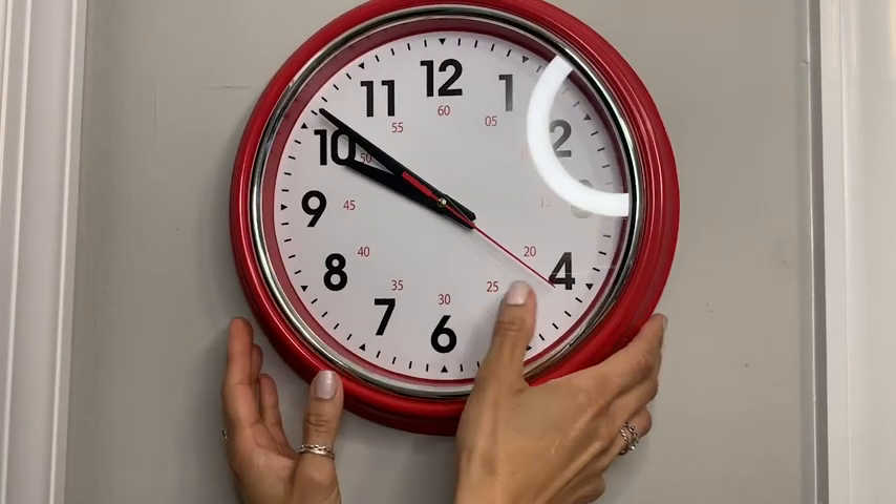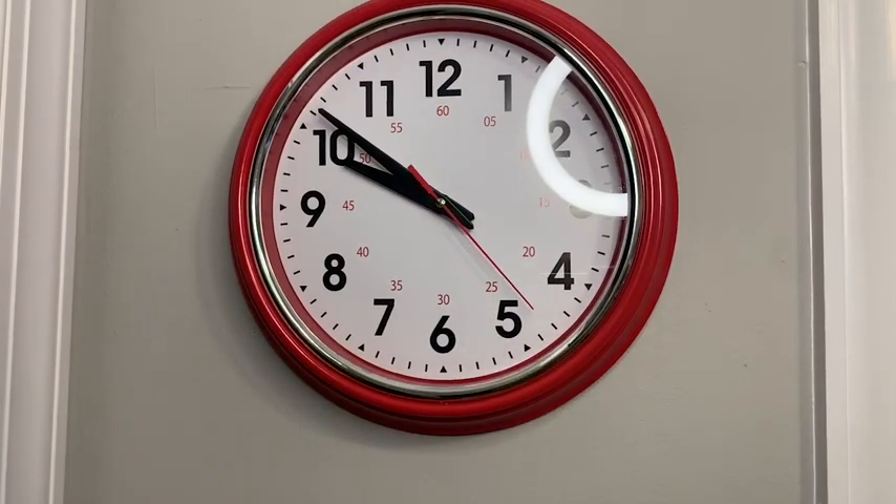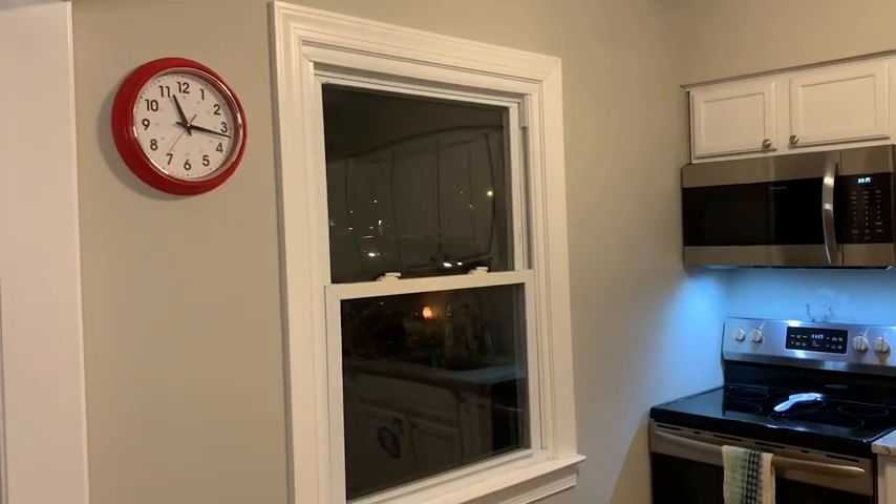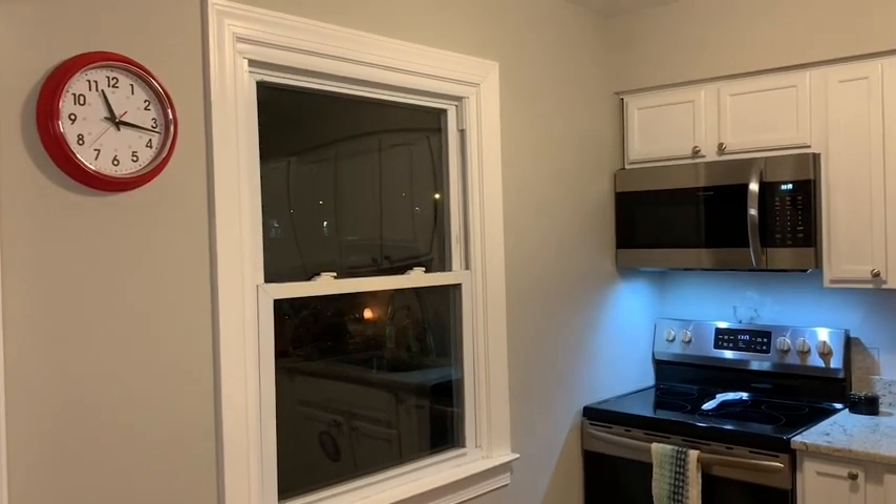The colors look amazing with the kitchen. I just love this shiny red with the silver and black — it matches so perfectly.